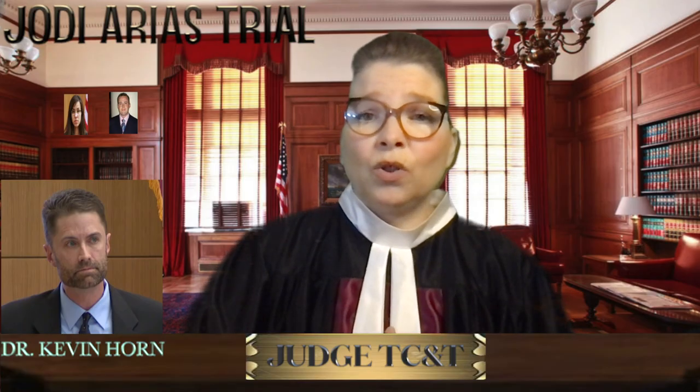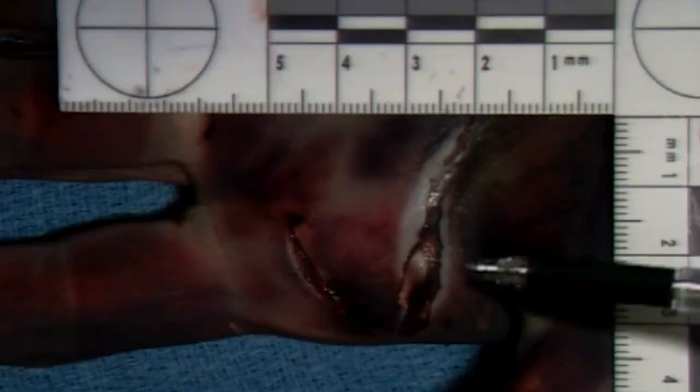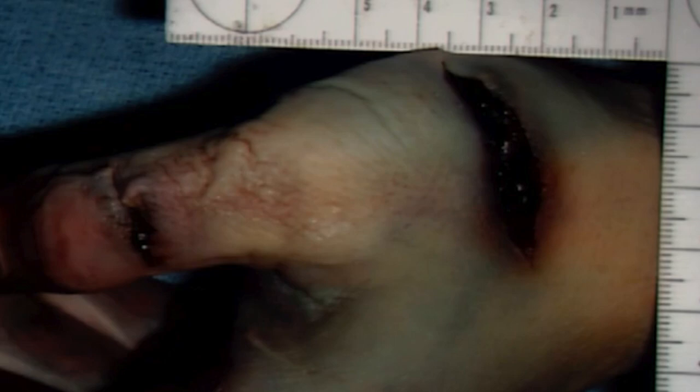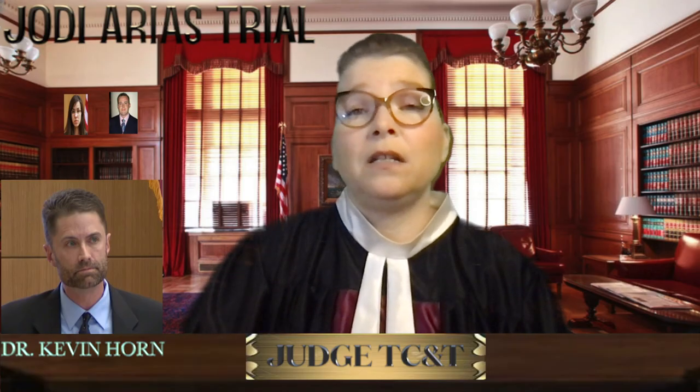They show one of the bigger wounds on Travis's hand and a closer look at a deeper wound he sustained, again consistent with defensive wounds. The examiner believes Travis was still alive when he sustained these injuries.